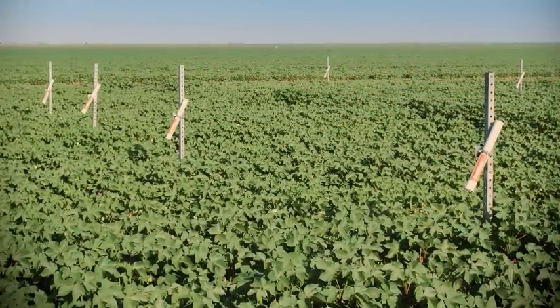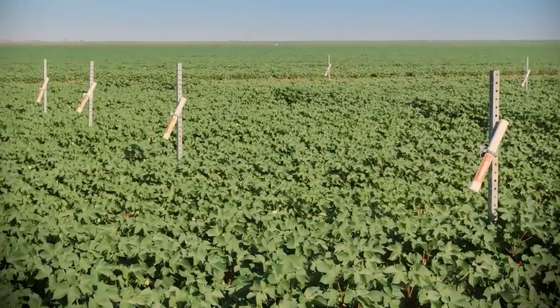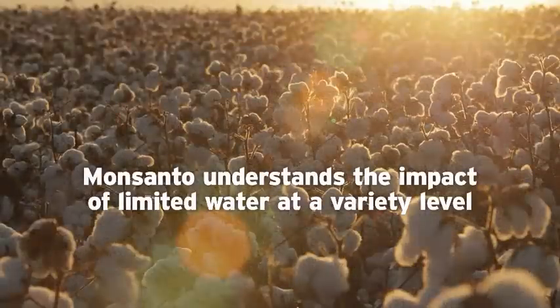It's best to think of it as a pipeline that starts with germplasm and the foundation of our breeding material that's adapted to Texas. Through this research in the dry climates of West Texas, Monsanto understands the impact of limited water at a variety level.